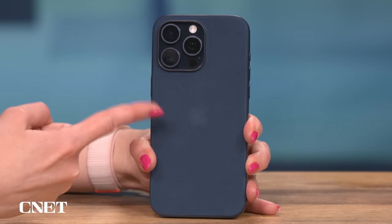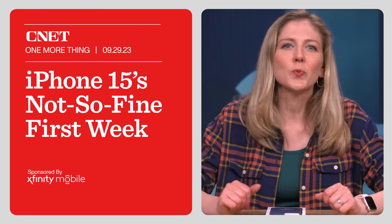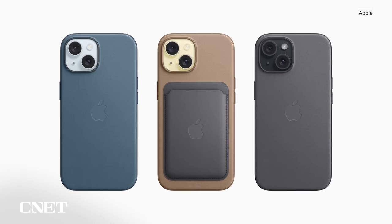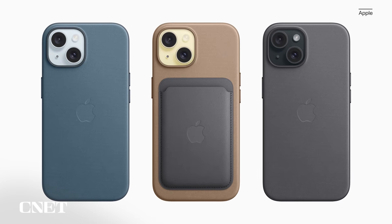Before we start digging our nails into Apple products, there's one more thing we should go over: what are the facts behind all of these iPhone 15 first-week complaints, and how much of the drama is a real cause for concern? I'm Bridget Carey and this is One More Thing. Apple is no longer selling leather accessories and created this fine woven material to take the place of a leather case. It feels soft like suede, and Apple says it undergoes hours of testing throughout the design and manufacturing process.